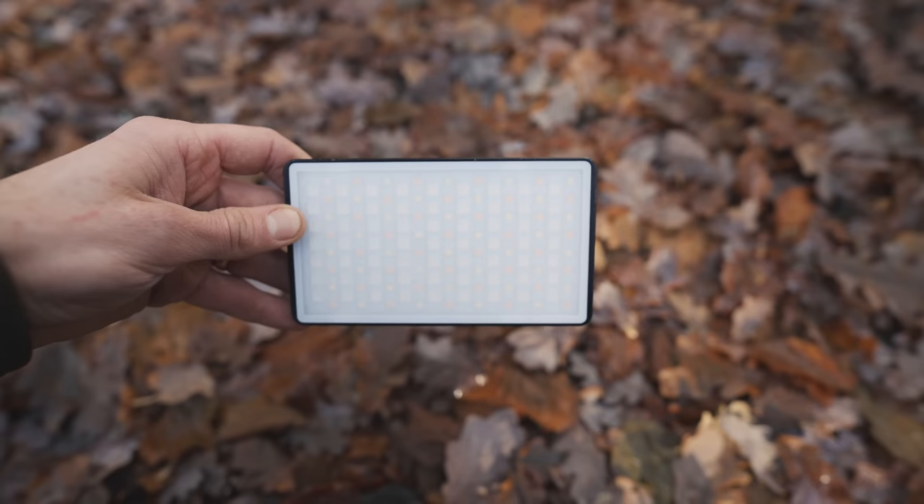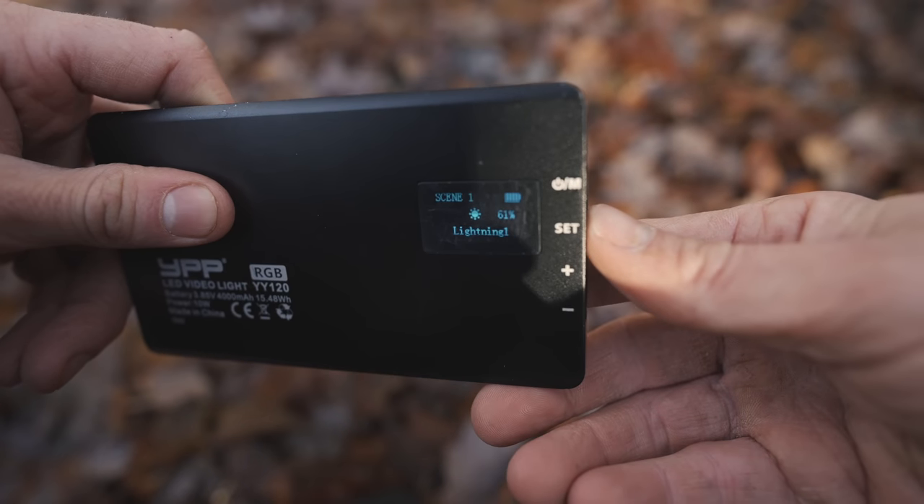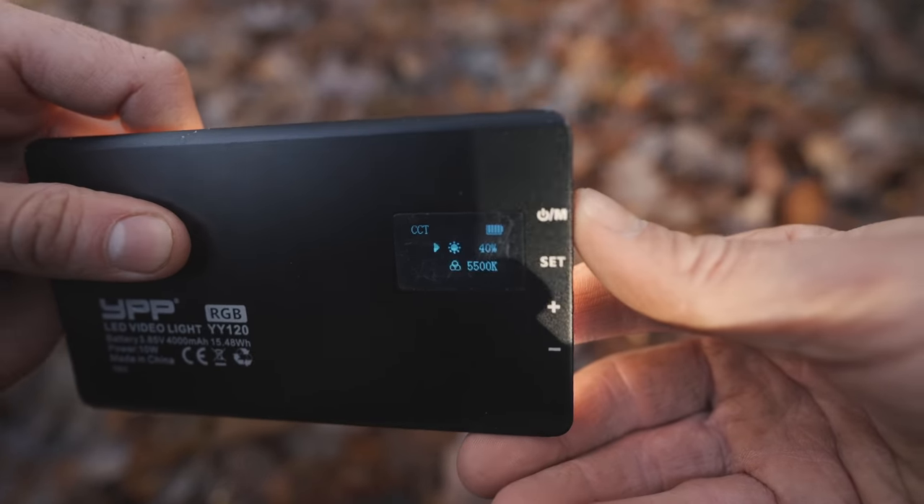I can set this up on my tripod on SOS mode, point it in the direction towards where I think help might come from, and then that frees me up to use my head torch in normal mode, so I can pack up my gear and prepare for evacuation from camp. That's provided I have no significant injury.